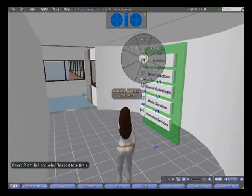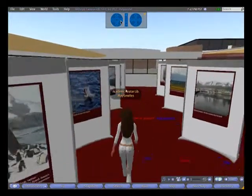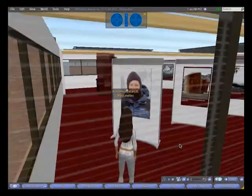On the top floor is an exhibition area. The current one is a photography exhibit on Antarctica by our university librarian, Steve O'Connor.